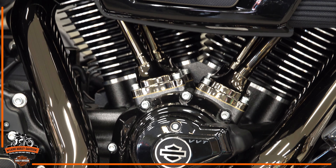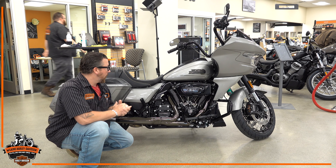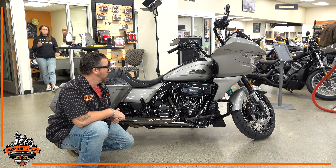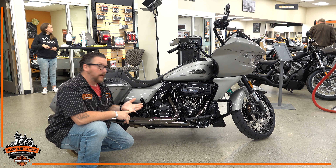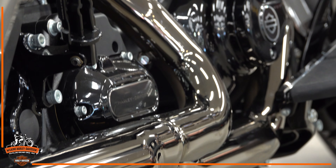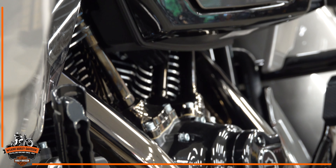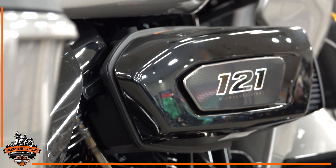One of the biggest improvements is the actual motor itself. We now have a 121 cubic inch variable valve timing motor. The variable valve timing is going to help with your handling, performance, and efficiency. You're going to see we have a much larger intake than before to help with cooling and air-fuel mixture — a whole host of upgrades right on the motor itself.